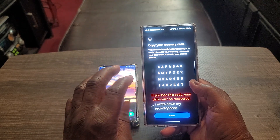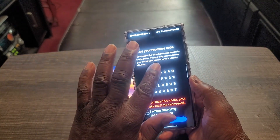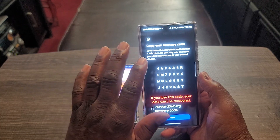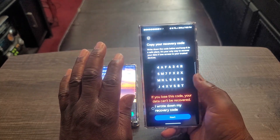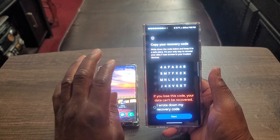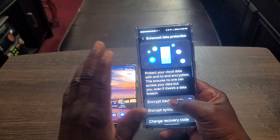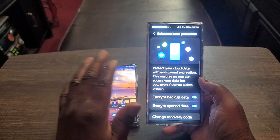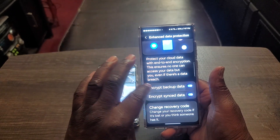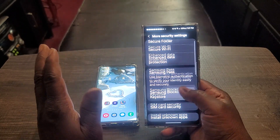Once you click that and say you wrote down your recovery code, you have to make sure it's written down somewhere safe, because if you don't — the code below is the only way to recover your data. If you lose it, you lose access to your trusted devices and Samsung can't even help you. If you lose this code, your data can't be recovered. I'm not using it because I'm afraid something might happen and I'd lose that code and be totally messed up. But it's nice to know that my backup data and sync data are encrypted, so without getting a security update, my stuff is still protected.